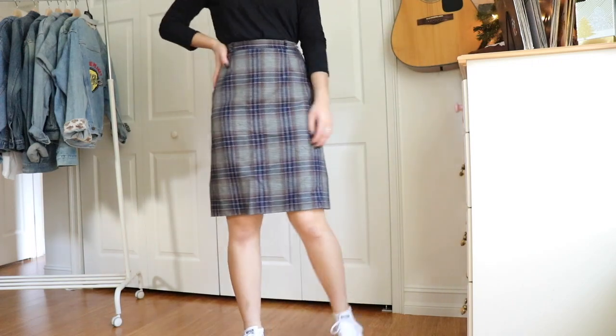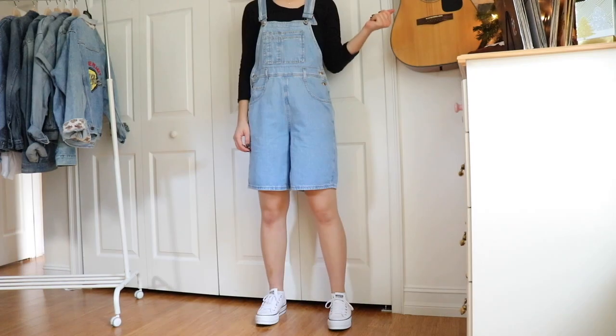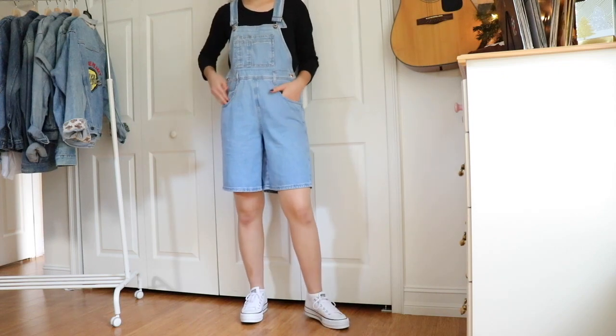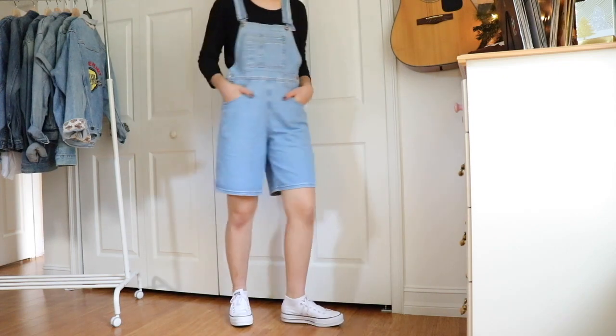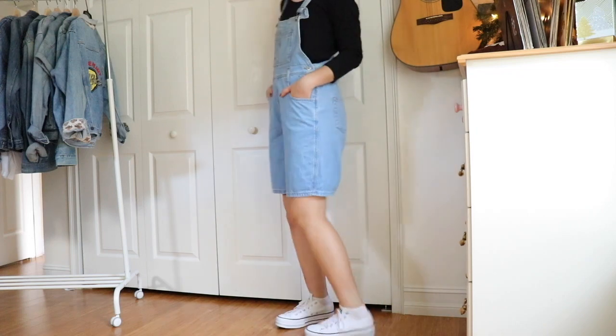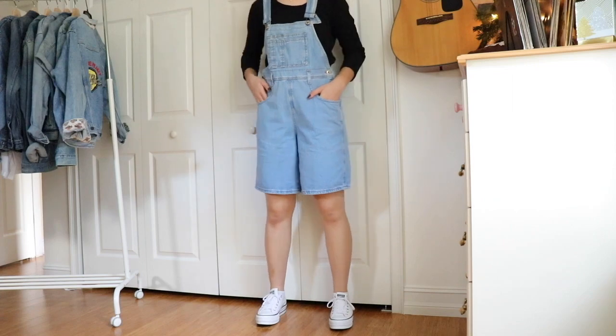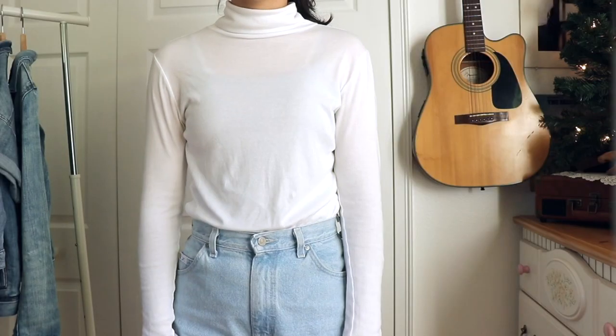I have a few pairs of overalls but I have never owned a pair of short overalls — of course, because they're always way too short. So I found these from Poshmark for about $15 and they are the perfect length, so comfy, and they match with everything.